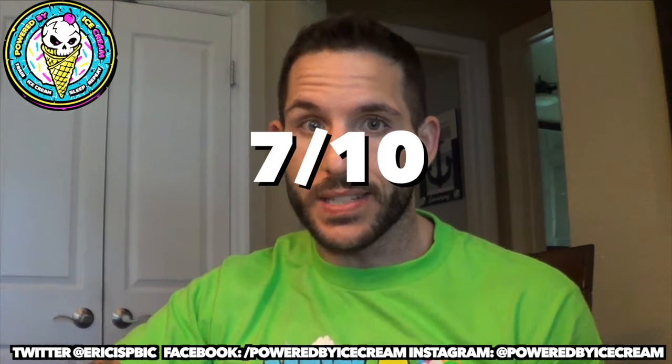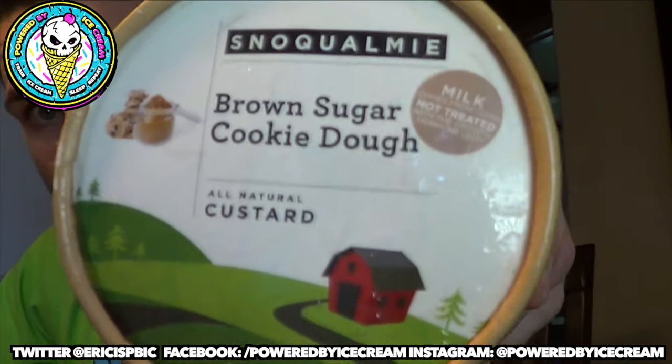I'm sad to say this is same shit, different pint. Outstanding base custard, but with the lineup listed on the label, I just expected a lot more and got really nothing. This is a quality control issue in terms of the mix-ins — it's not a slight against the ice cream itself. The custard is great, but if you're gonna put it on the label, you gotta bring it. I hate to do it, but I gotta give this one a seven out of ten as well.